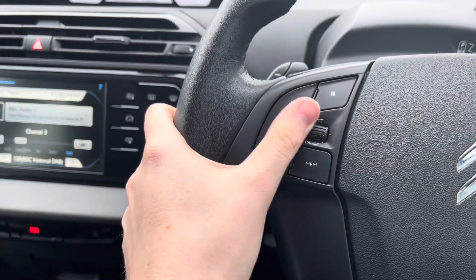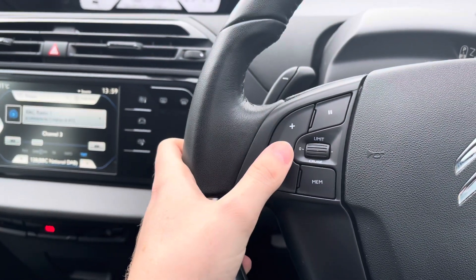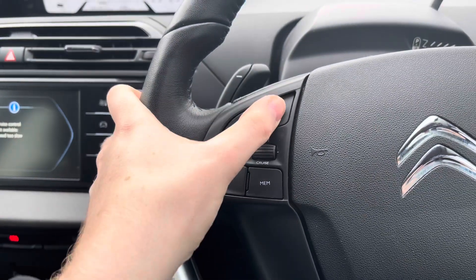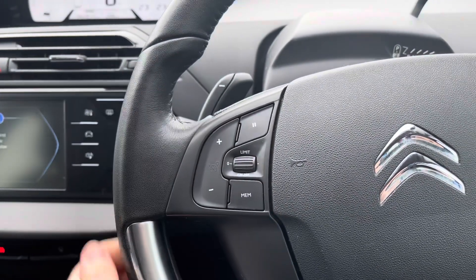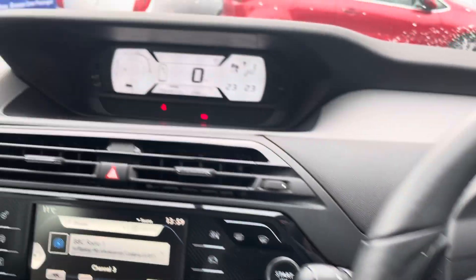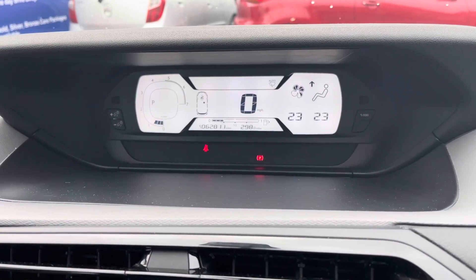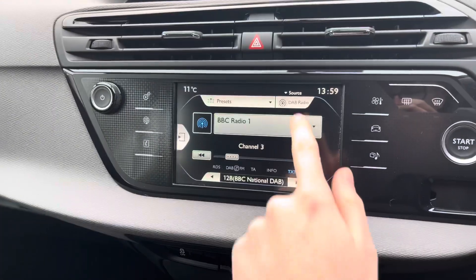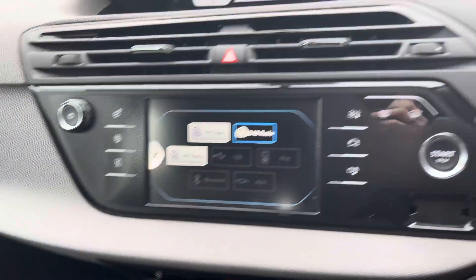You have steering wheel controls including cruise control, which is ideal for longer journeys as it means you don't have to keep your foot on the accelerator the whole time, allowing you to arrive at your destination with more comfort and less strain. You also have paddle shifters behind the steering wheel if you want to change gear. Up top you have a very nice digital display speedometer which shows additional information such as your mileage.